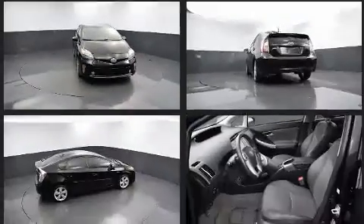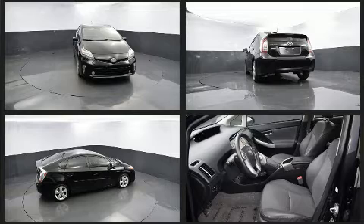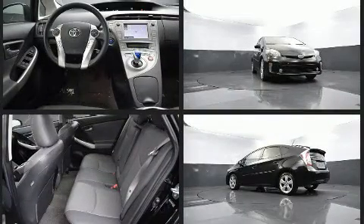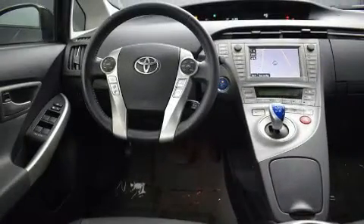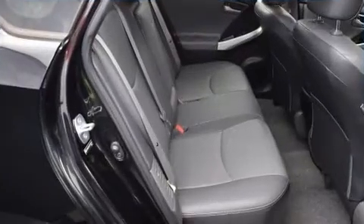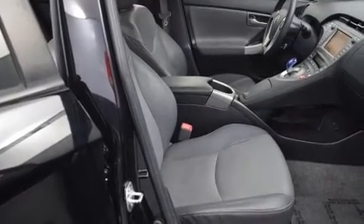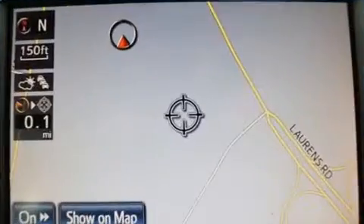Toyota also prioritized safety and security by including dual front impact airbags with occupant sensing airbag, head curtain airbags, traction control, brake assist, anti-whiplash front head restraints, ignition disabling, and four-wheel disc brakes with ABS. With electronic stability control supplementing mechanical systems, you'll maintain precise command of the roadway.